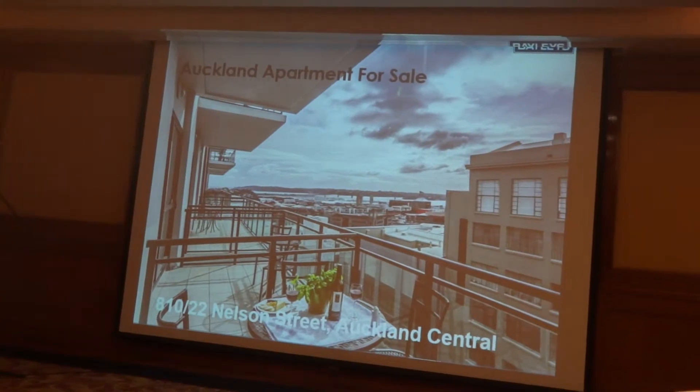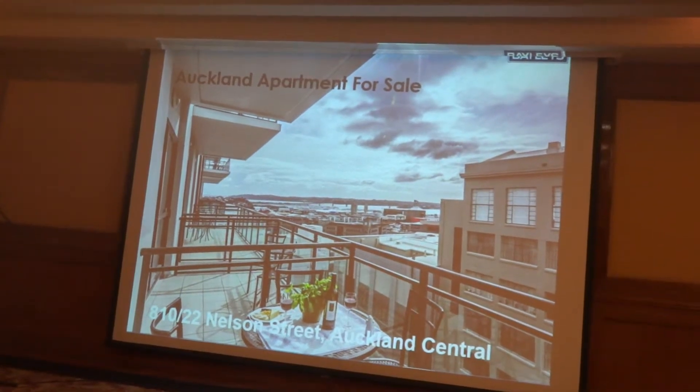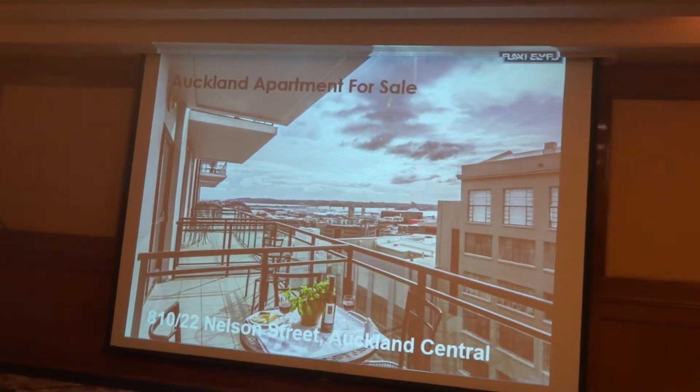Here's another one we'll just show you. Harry's playing the piano in this one, so it's a little bit different. But this is a two-bedroom unit right in the CBD, and this is about $500,000 New Zealand dollars.